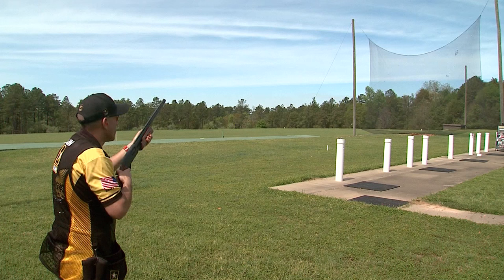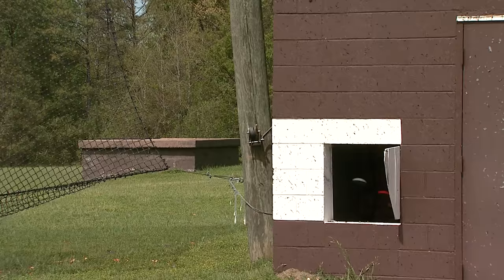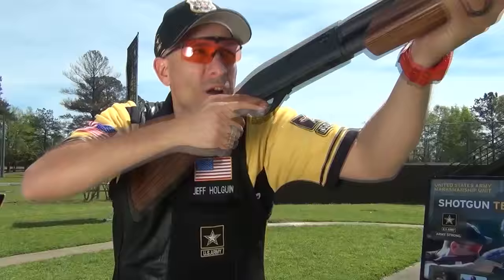The skeet choke is named just that because it's for close shots you find on the skeet field, the longest of which is 20 yards. You can use a full choke for close targets, but the result is usually an impressive hit or a flat-out miss. If you hit a game bird at this distance with a full choke, there won't be much left to clean — trust me.